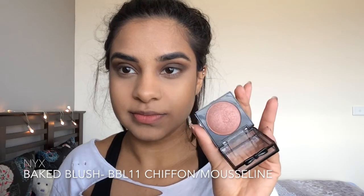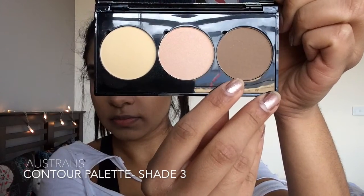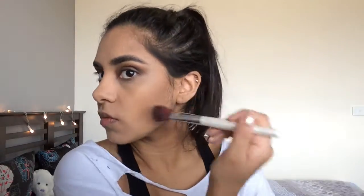Kourtney's cheeks still have some color to them, so I'm taking my NYX Baked Blush in BBL11 Chiffon and applying this just above the contour in that same shape. To really deepen the contour, I'm going in with a darker, cooler-toned brown — color number 3 from the Astralis Take Me On Tour contouring and highlighting kit — going under the contour and on my nose as well.